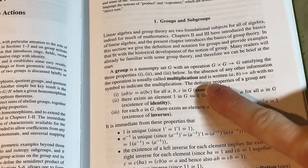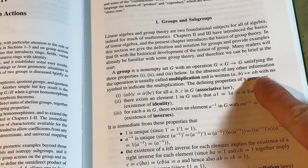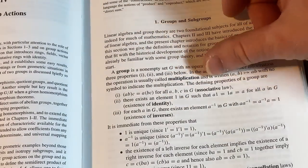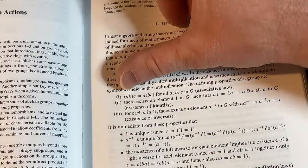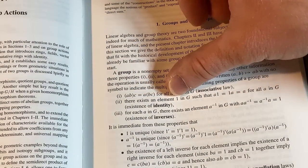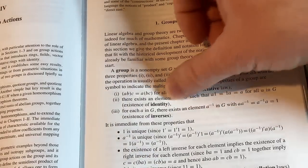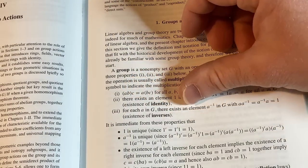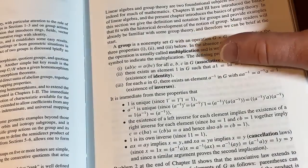So I digressed a little bit. In the absence of any other information, the operation is usually called multiplication and is written with no symbol. The defining properties of a group are three things. First, the associative law: A times (B times C) equals (A times B) times C, for all A, B, C. Second, existence of an identity element: there is an element 1 in G such that A·1 = 1·A = A for all A in G. Some books use E instead of 1, which is also very common. Third, for each A in G, there exists an element A-inverse in G such that their product equals 1 — the existence of inverses.